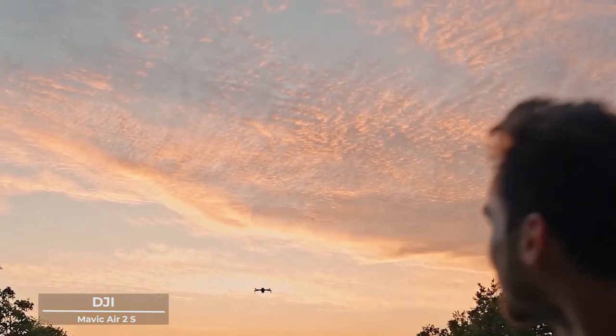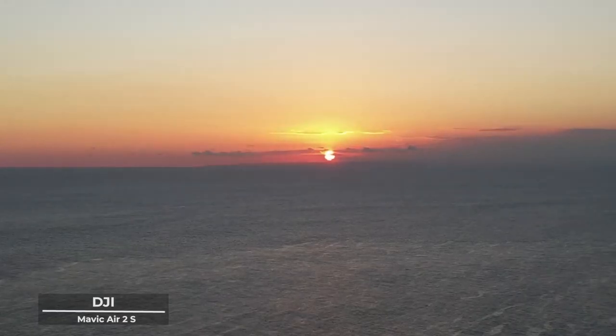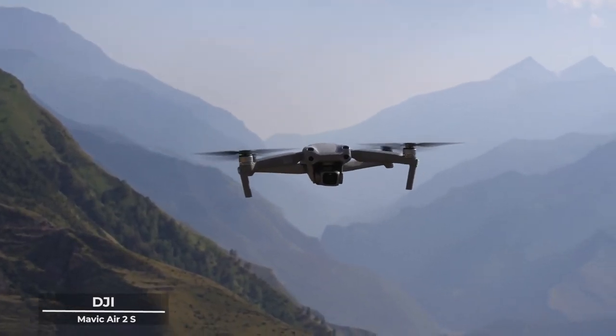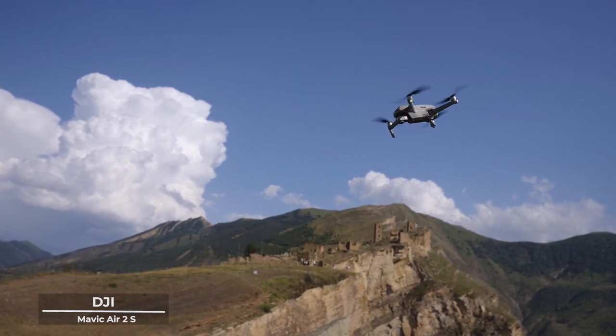The DJI Air 2S is not just a drone — it's a muse, inspiring you to create moments that are not just captured, but felt and experienced in a way that transcends the ordinary. With its remarkable 5.4K video resolution, every frame is a work of art, a visual symphony that captures the heart and stirs the soul.